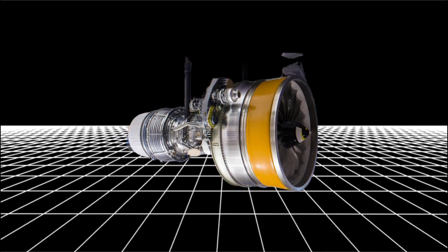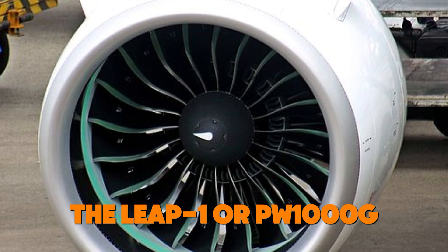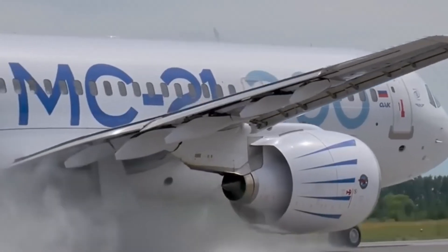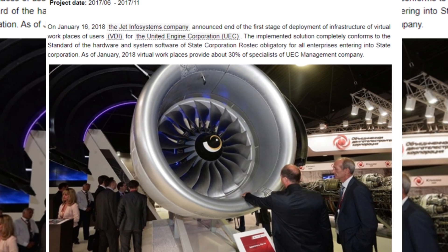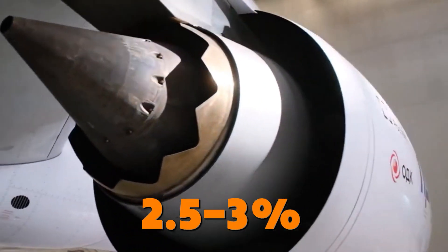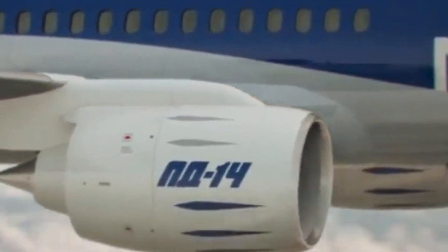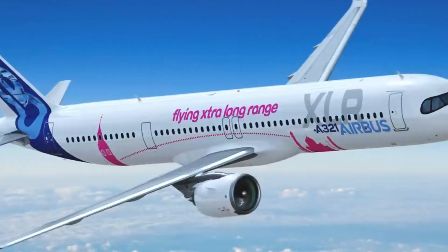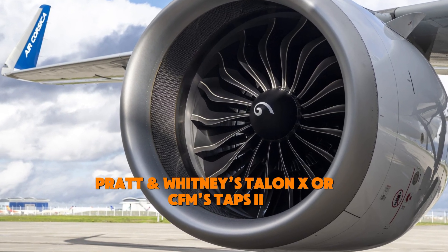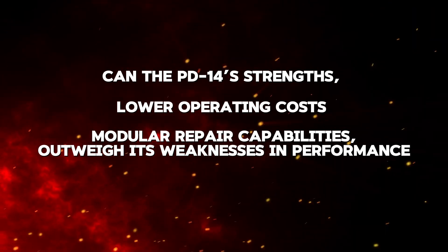One key strength of the PD-14 lies in its lower gas temperature at the turbine inlet — running 60 to 80 degrees Celsius cooler than the LEAP-1 or PW-1000G. This reduced temperature lowers wear and tear, resulting in longer service intervals and lower maintenance costs. According to the United Engine Corporation, the PD-14 offers operating costs 2.5 to 3% lower than its competitors. However, this comes at the cost of some thrust, and the PD-14 lags behind in advanced combustion chamber design, not quite matching the dual annular combustion chambers of Pratt & Whitney's Talon X or CFM's TAPS-2.